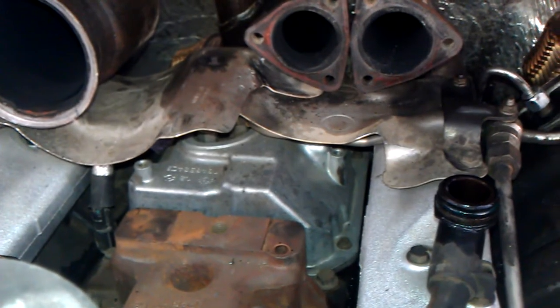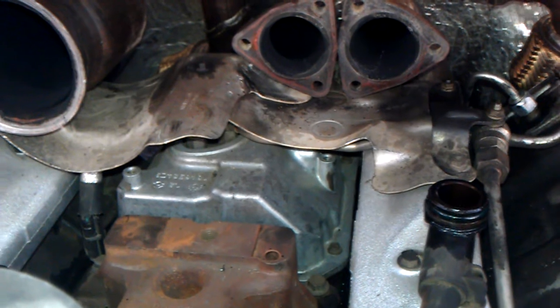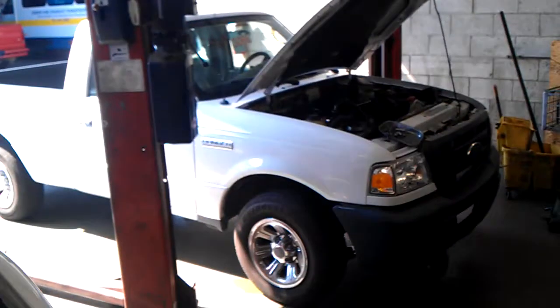It's hot as hell today, about 102, just trying to stay cool. Pretty much it — I'll have this thing done tomorrow. I still gotta get approval from Ford to get the parts.